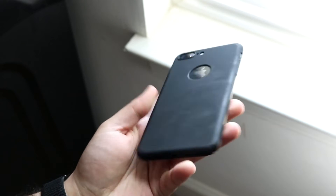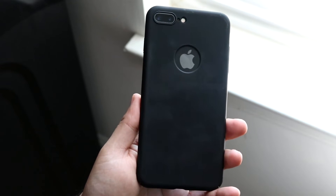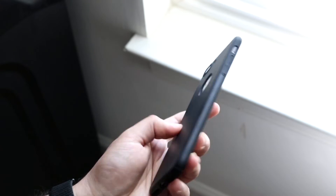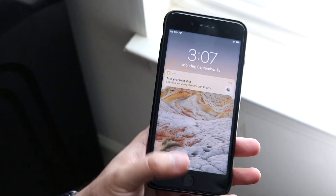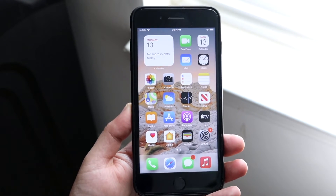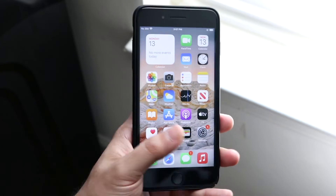Should you install iOS 14.8 on your iPhone 8 Plus? I will definitely tell you yes — I think this is a very extremely important update to install. It's a security fix update. Apple didn't add any cool features or UI changes, as far as I can tell.